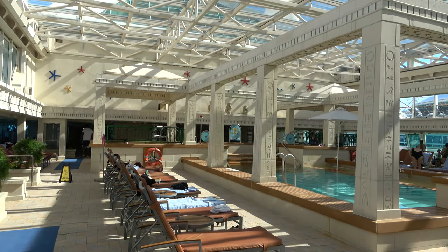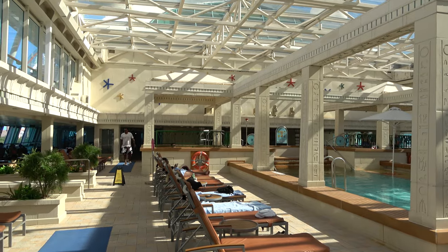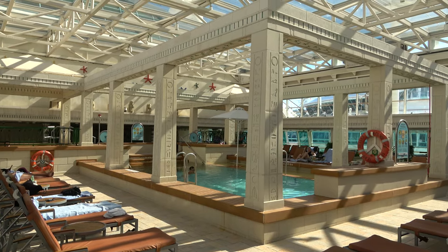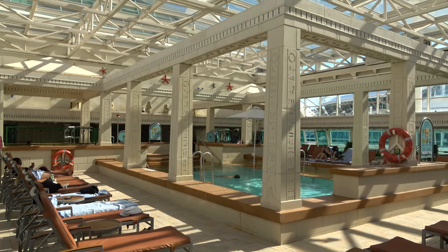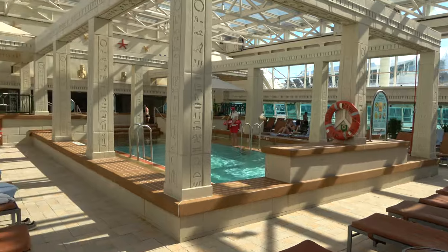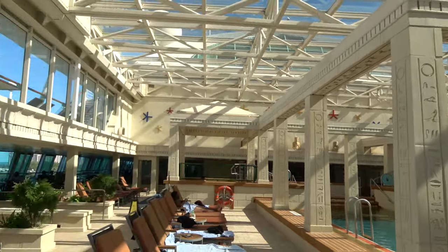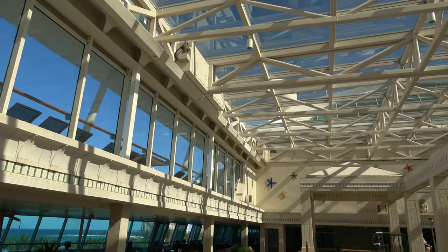On the lido deck you'll find the solarium area — the greatest thing about it is that it's adults only, 18 plus, with a pool and two hot tubs. The pool is deep at about five feet six inches and not heated, so it can be chilly. There is a bar in the solarium area as well.